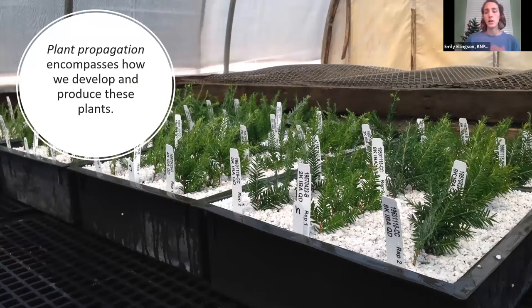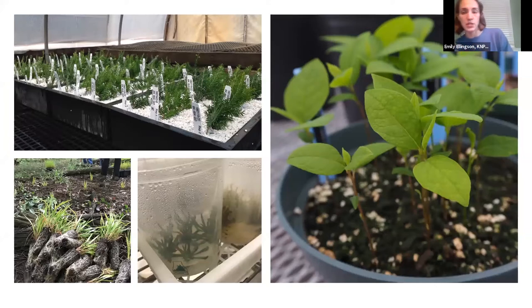Plant propagation encompasses how we develop and produce these plants. There are a million unique and creative ways to propagate plants — whole courses are built on this. Common methods, especially if you want to increase or maintain genetic diversity in a conservation collection, include seed collecting, cuttings, layering, grafting, and micro propagation and tissue culture from small vegetative parts of plants. The method you select is based on the goals and the species you're working with, since every species is different and some require more treatment and care. You really need to know the requirements and life history traits of those species.